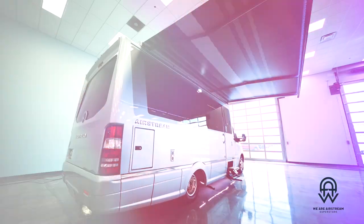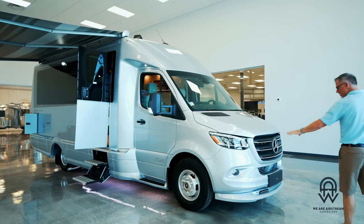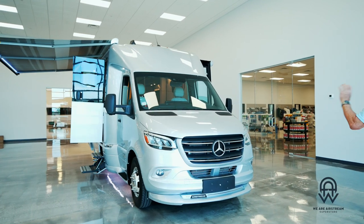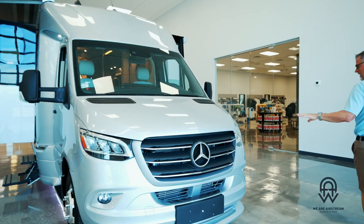You can see it's more like a Super B — it has a little bit of a wider profile back in the cabin area. It does have the Mercedes engine, the bi-turbo straight six diesel, which gets amazing fuel economy.